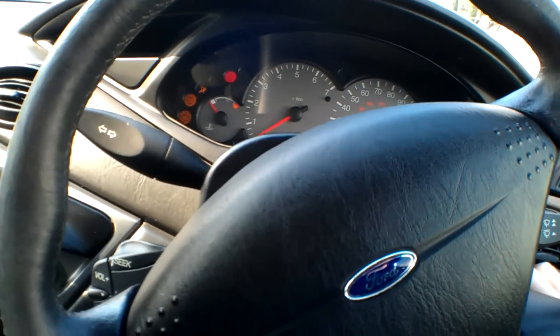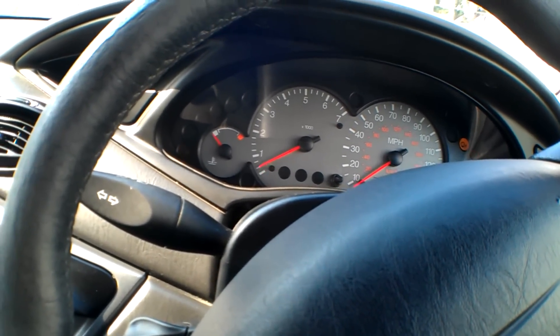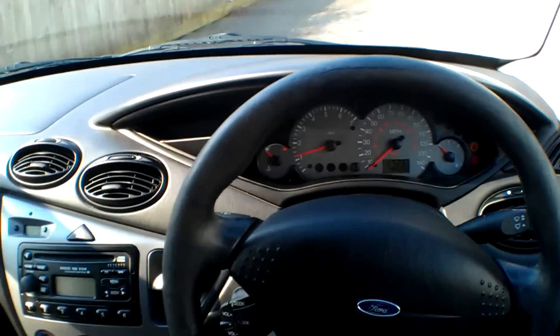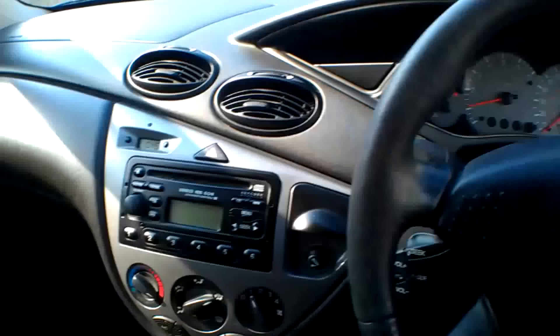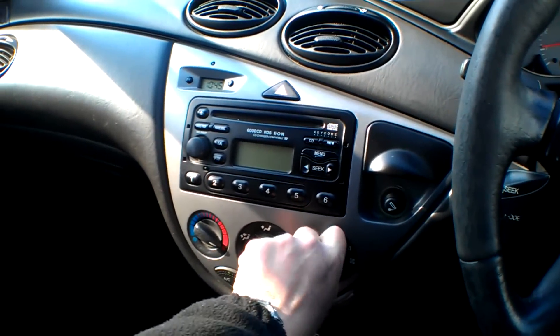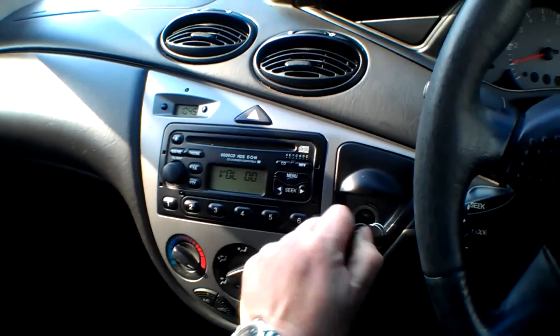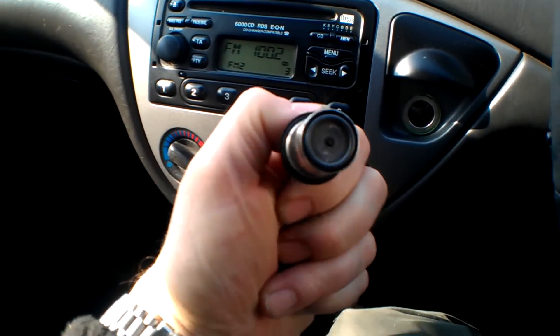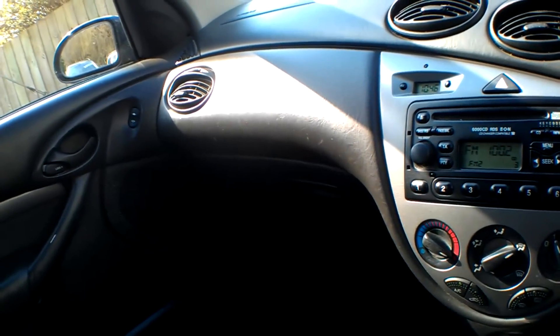Ignition on - barrel works nicely, doesn't catch. Starting up - it idles over fine, dead cold, first start of the day. Clock, fan heater, and radio all present. There's very little evidence of a smoker in the car. The locking fuel filler cap is present and there are owner's manuals in here too - let's see if we've got the radio code book.